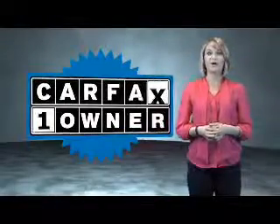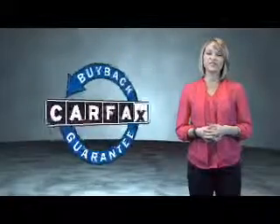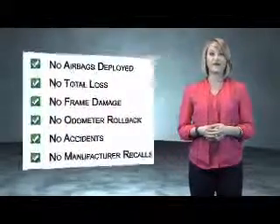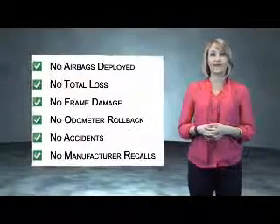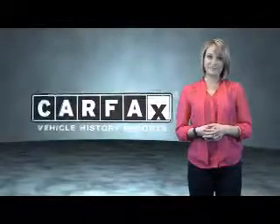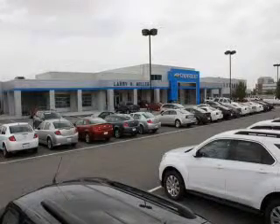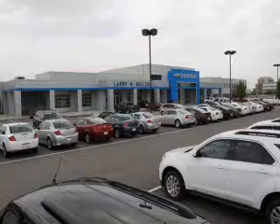This is a Carfax One Owner Vehicle, which qualifies for the Carfax Buyback Guarantee. Be sure to find a complimentary copy of the Carfax Vehicle History Report online or contact the dealership. Just say, show me the Carfax. Please contact us today or visit our site at LarryHMillerChevrolet.com. We look forward to seeing you.